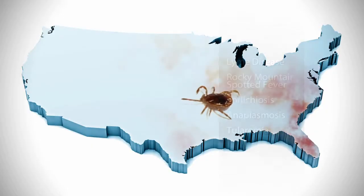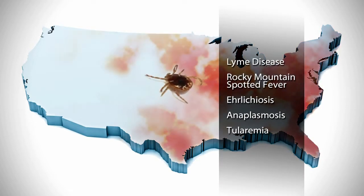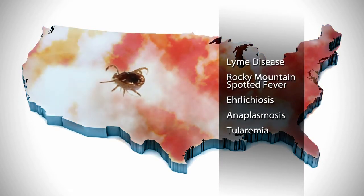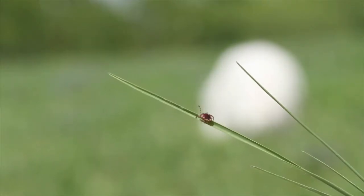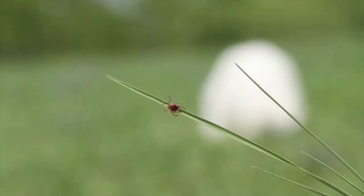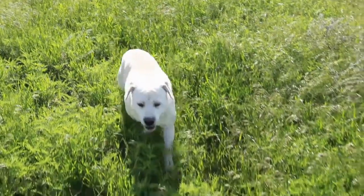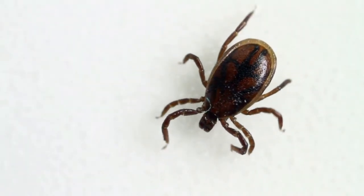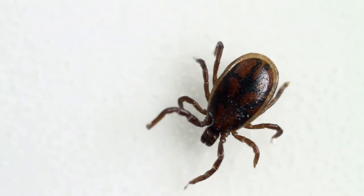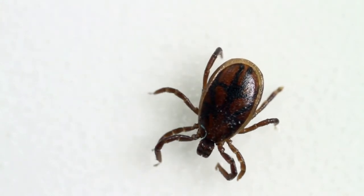Fleas aren't the only parasite problem that keeps growing. Ticks are moving into new areas and bringing new diseases with them. Waiting until you see a tick to protect your pet may mean you waited too long. These small parasites not only cause discomfort when they bite and feed, they can transmit serious and even fatal diseases to our pets. However, there are many products available that can prevent parasites and help reduce the risk of disease transmission.